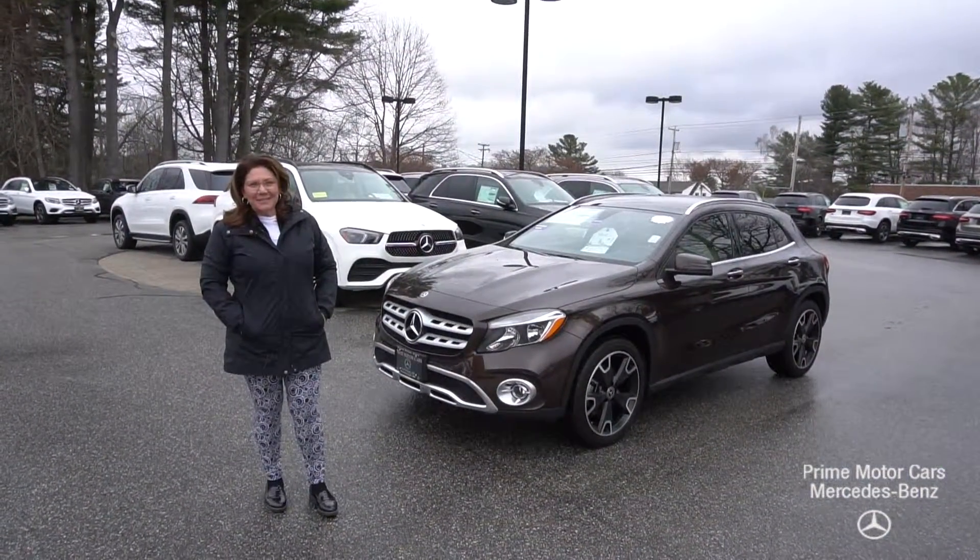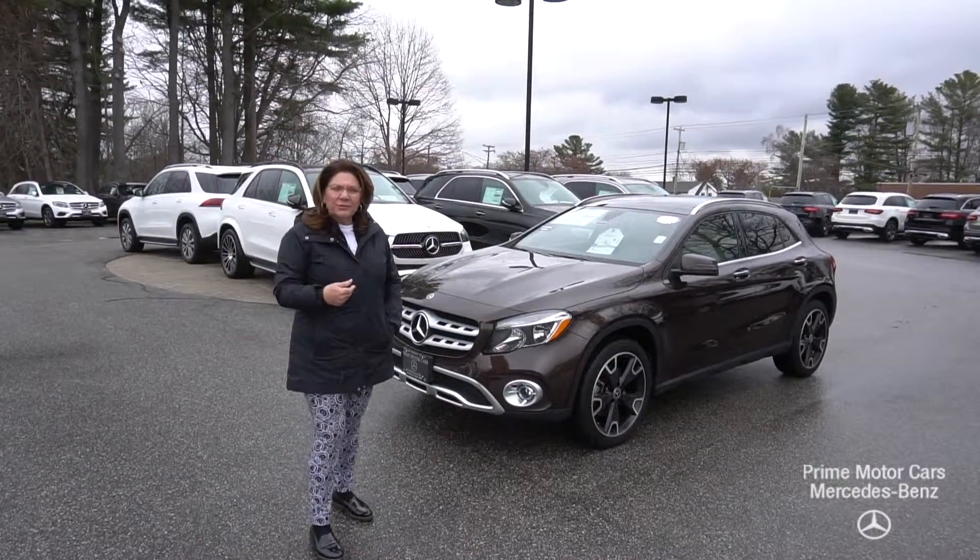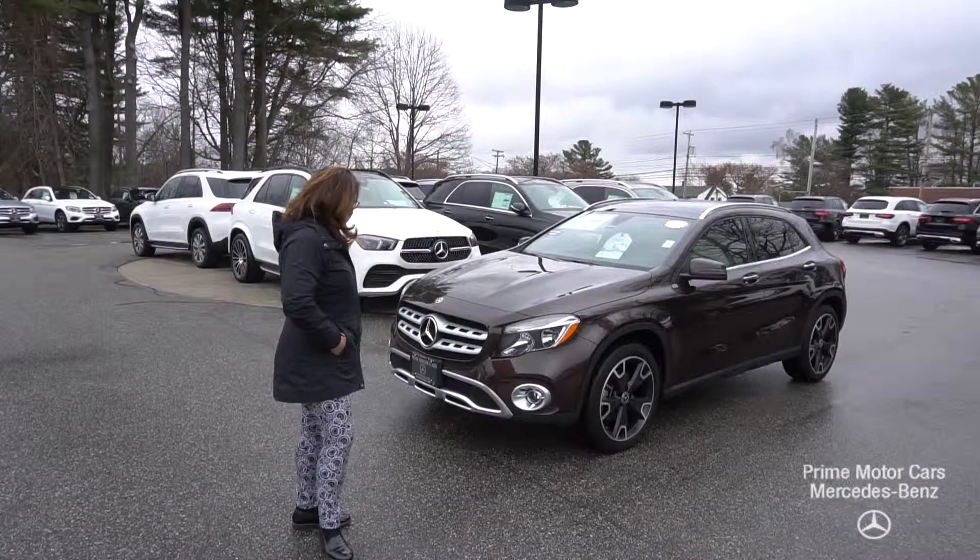Good afternoon, Katherine. This is Tina with Prime Mercedes here on Route 1 in Scarborough, Maine. Thank you so much for reaching out to us this morning on this beautiful GLA 250.